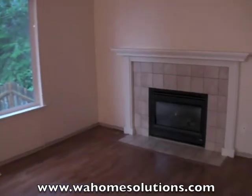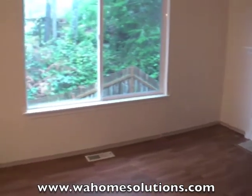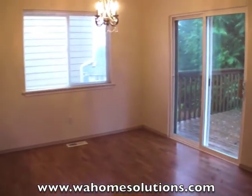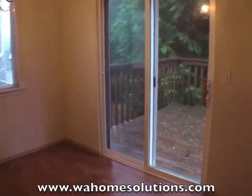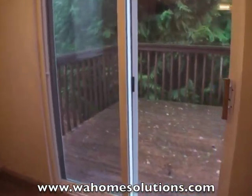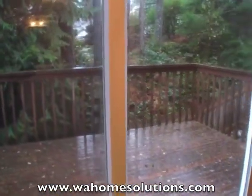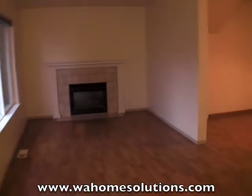Into the living room — it has a cozy gas fireplace. Here's your dining room, and off the dining room through this glass slider is this nice deck, great for entertaining. The home backs up to a greenbelt, giving you plenty of privacy.